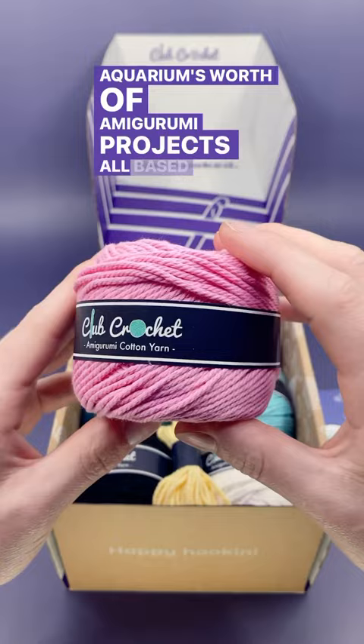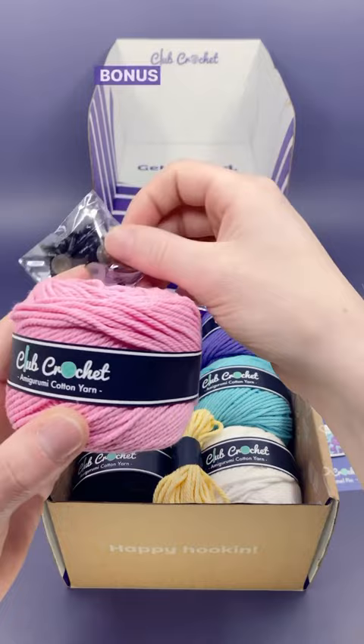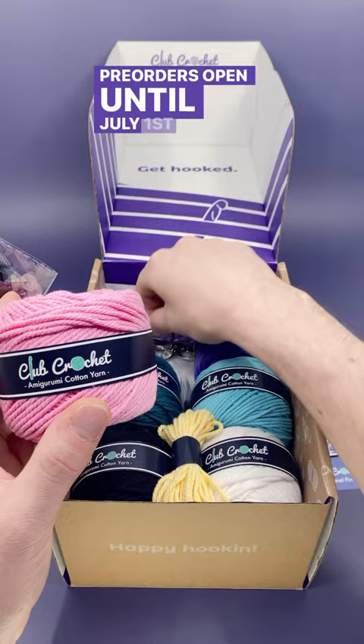Each kit comes with our exclusive high quality cotton yarn, bonus eyes, a bunch of keychains, and even more. Pre-orders open until July 1st for the early bird discount, or for the best deal yet,